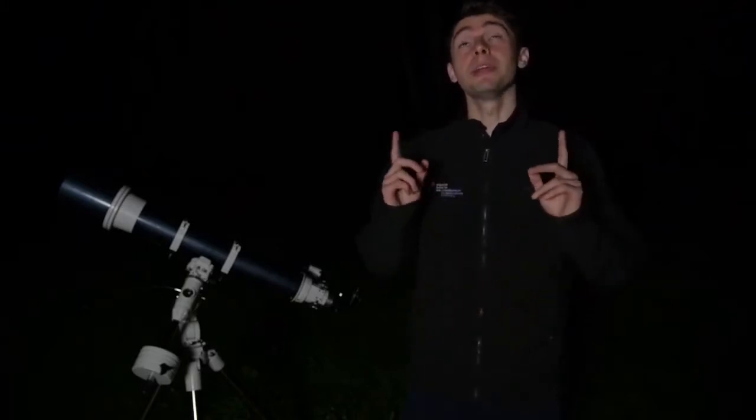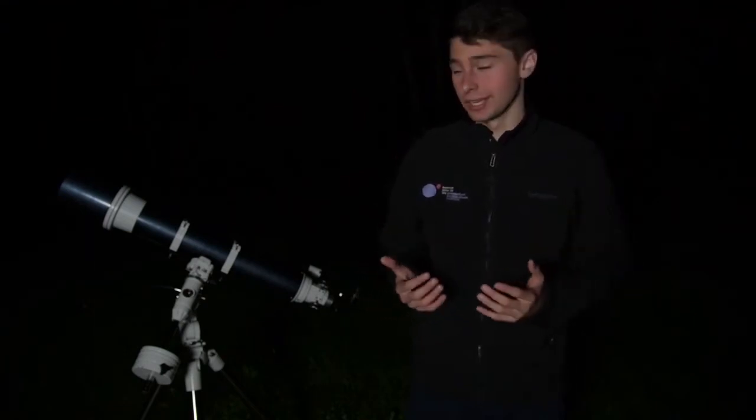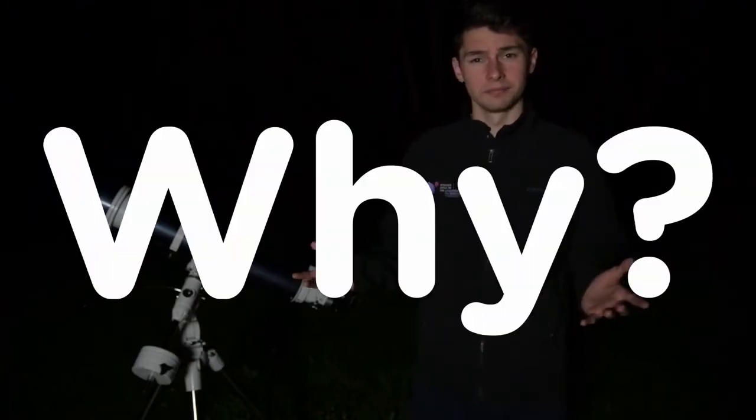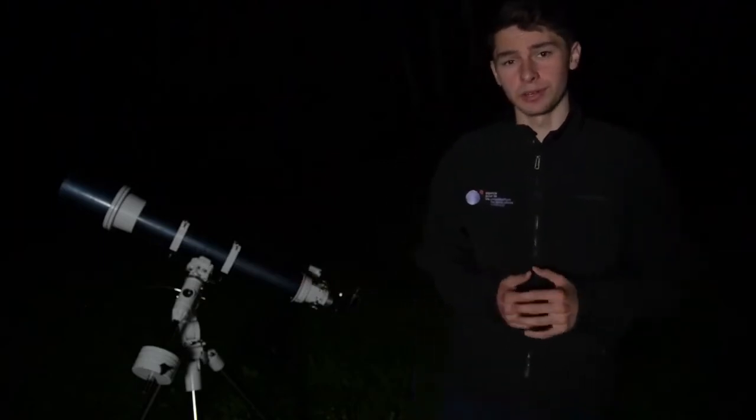We're pretty lucky to have telescopes. For most of human history, we've been looking up into the night sky with nothing but our naked eyes. Our puny eyes can't compare to the magnificent power of the telescope. But why? How do they work? And how do I use one? Let's go inside and talk about it.